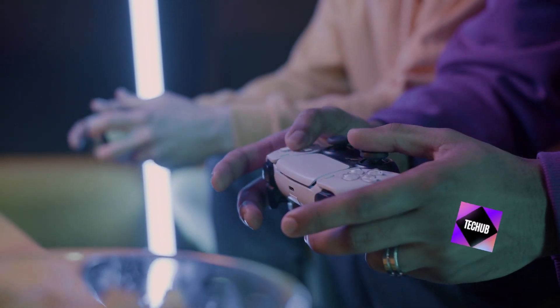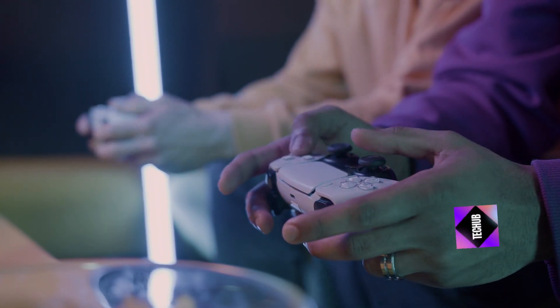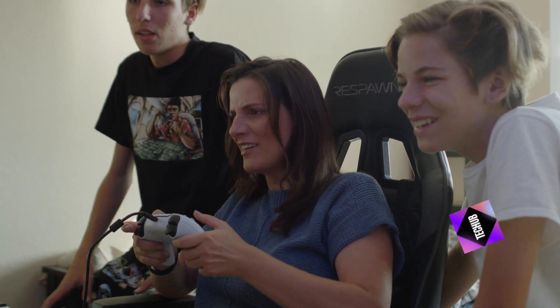LED modifications. Add some extra flair to your handheld with LED modifications. Whether it's a backlight for your screen or glowing accents, LEDs can take your gaming setup to the next level.